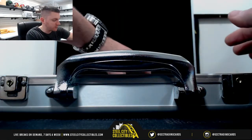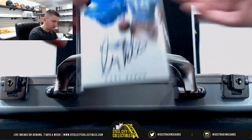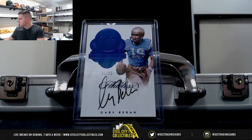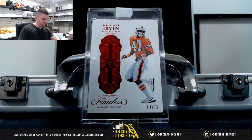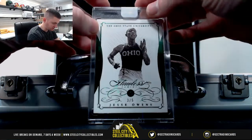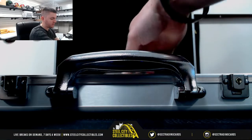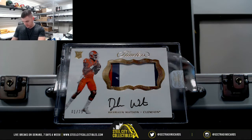So we have an extra card, which will be randomized off to one spot at the end of the break. Gary Beavan, 17 of 20 — that's the extra card. Gem cards: Michael Irvin, 4 of 15, the Ruby. Jesse Owens with the Emerald, 3 of 5. Big hit — Deshaun Watson, 1 of 25. Big hit!